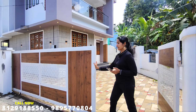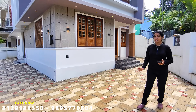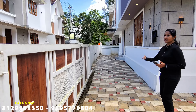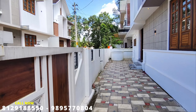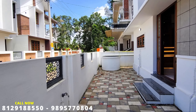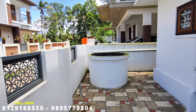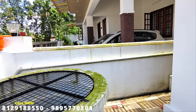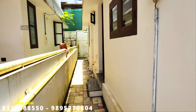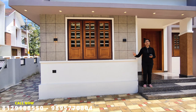The compound wall is complete. On the left side, there is parking space for two cars. On the right side, there are slots for three cars, giving you more parking options. In total we have two parking spaces here.